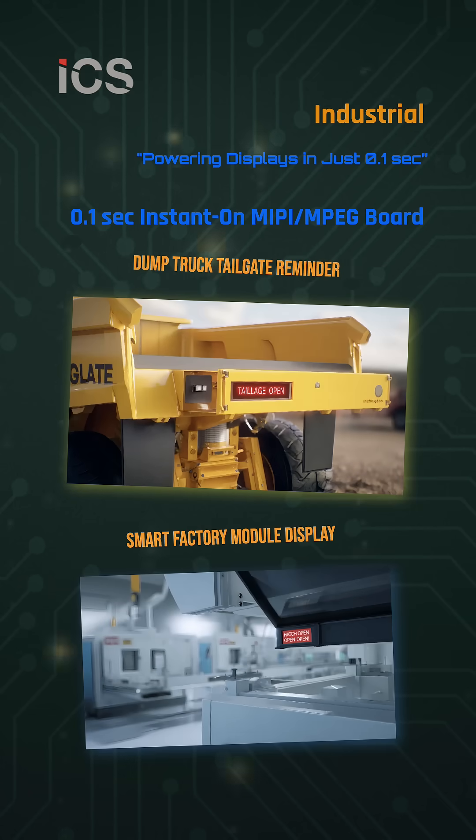In industry, it serves as a tailgate reminder for heavy vehicles and as a smart factory module display.